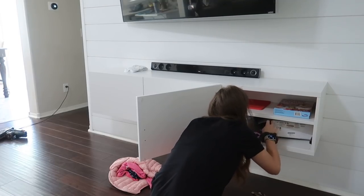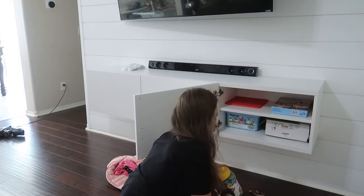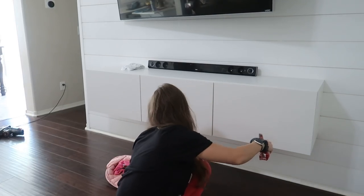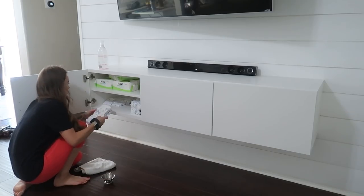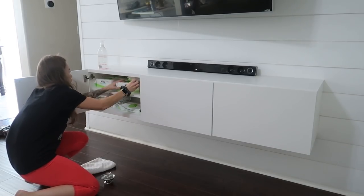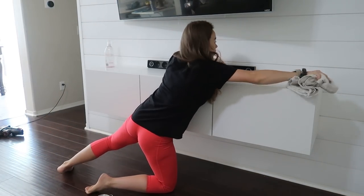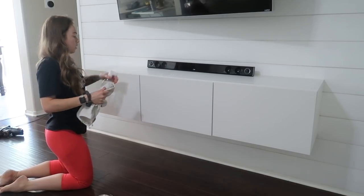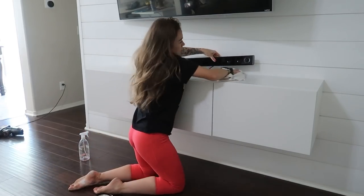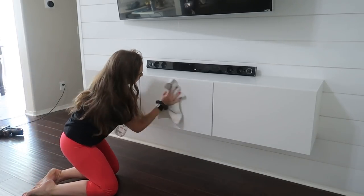I'm going to be putting away some toys that belong in this cabinet. We got this cabinet from IKEA — I absolutely love it. It was super affordable and gave our living room such a clean, sleek look. It's a perfect place to conceal toys, or anything else like these diapers that I'm going to reorganize. I'm also going to be using the Method Pink Grapefruit spray to clean up this cabinet. It works really well and leaves the living room with a nice fresh scent.